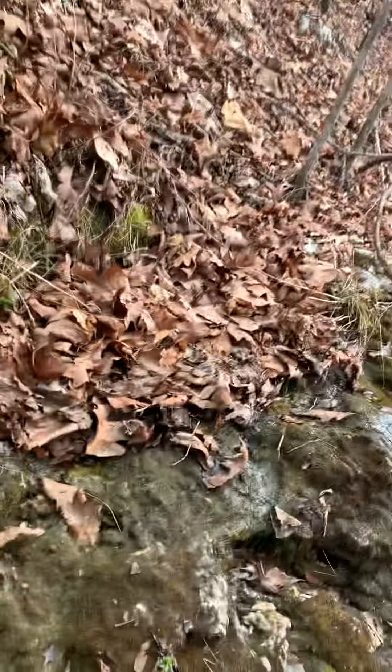Just a good live creek in the Ozark Mountains in Arkansas. Lots of things to look at, play with, and enjoy. Come and make this place yours and you can enjoy it too.